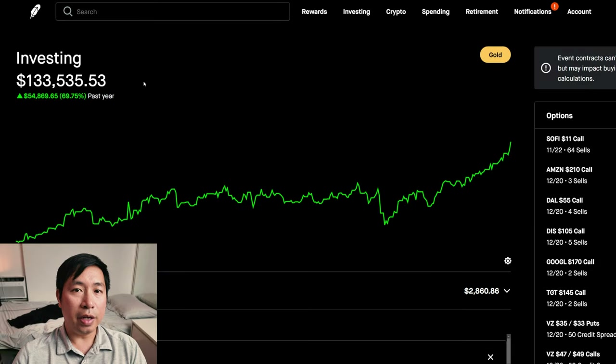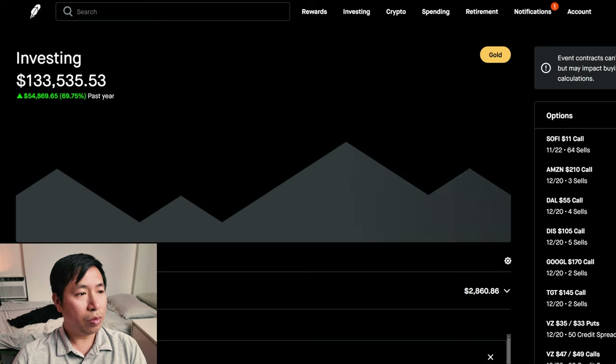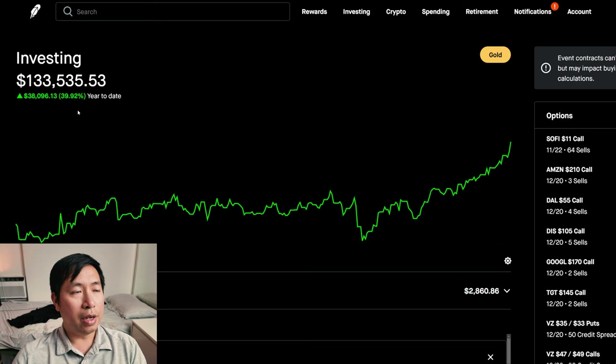Hello everybody. In this video, I'm going to give an update on my portfolio. Right now, my portfolio is worth $133,535.53. In the past year, I am up $54,869.65. Year-to-date for the year 2024, I am up $38,096.13.